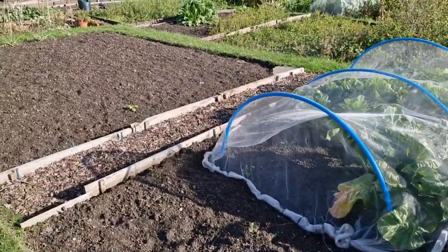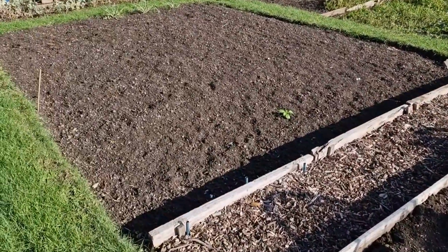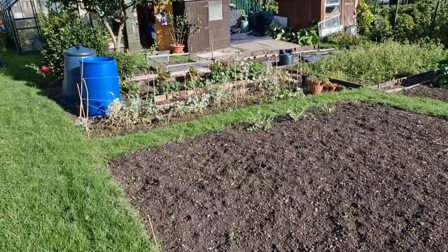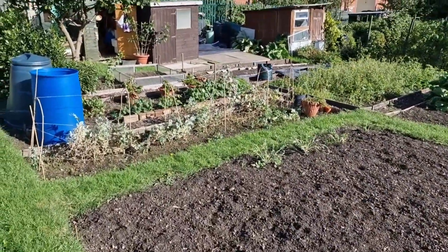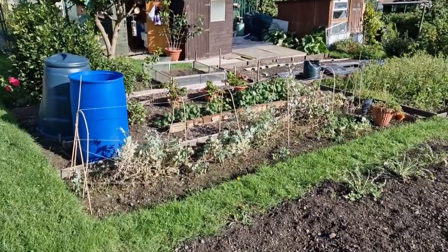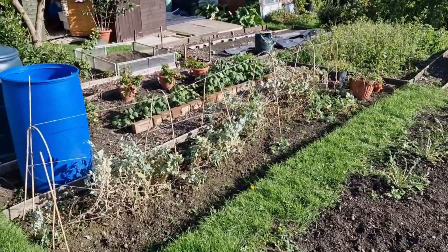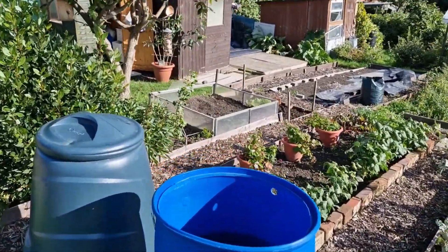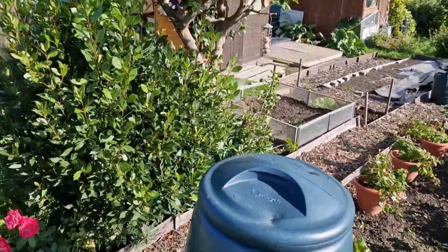And there we go, back down to the bottom end. Nothing much more we can tell — looking forward to getting it all stripped back now, getting all the soil treated with manure and one thing or another, fertiliser if need be, and then see what happens.